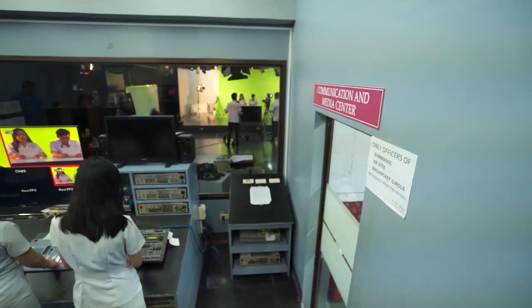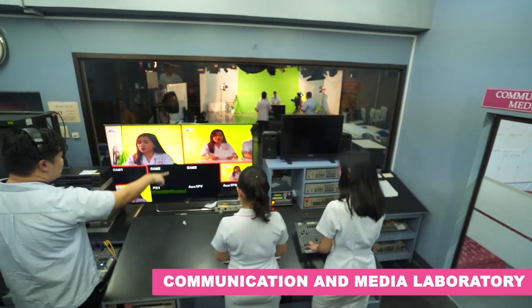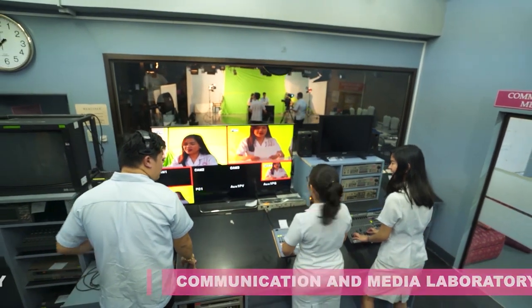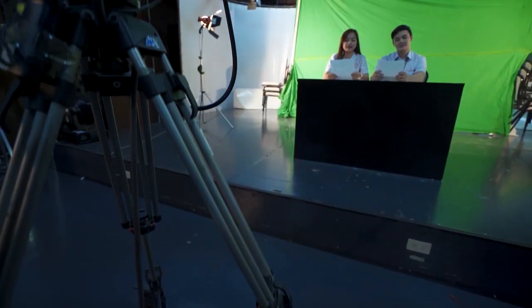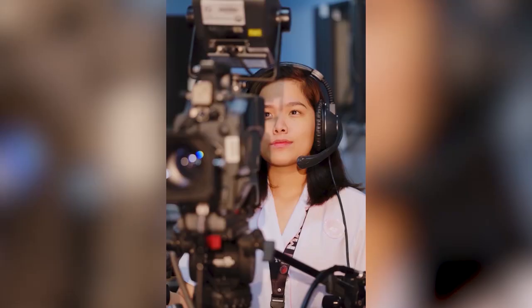Our first stop is the Communication and Media Laboratory. This is where communication and media students get a firmer grasp of the workings in the TV and radio broadcasting industry. It is a fully functional studio complete with real production equipment.